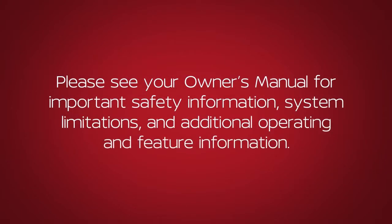Please see your owner's manual for important safety information, system limitations and additional operating and feature information. Thank you.